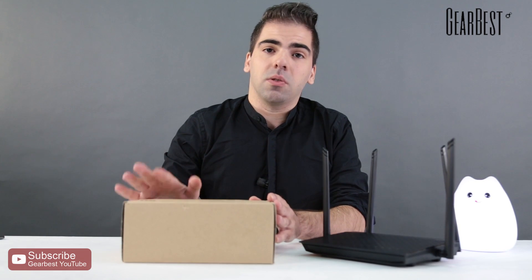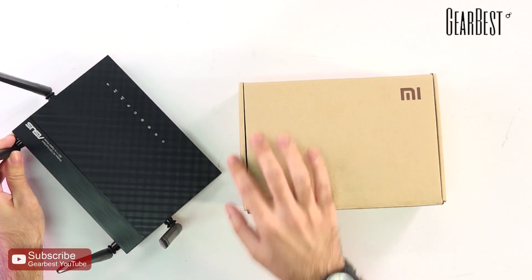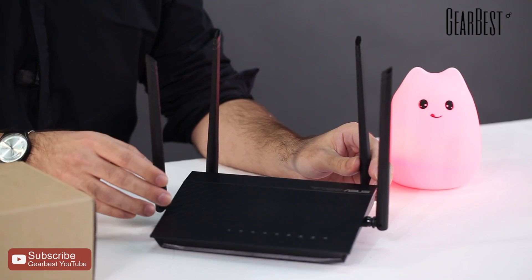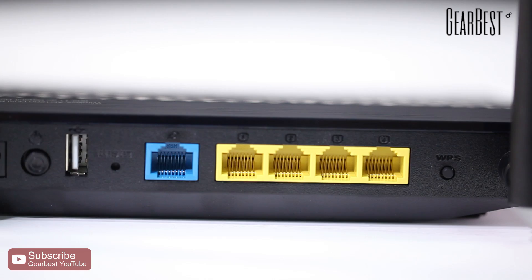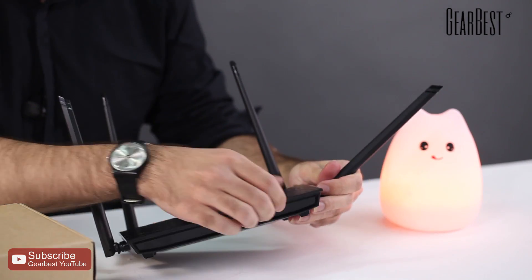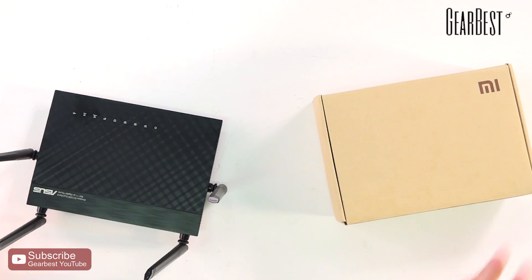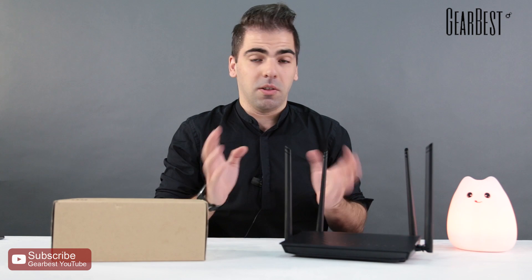So what makes it so special? Before we begin, let's compare. Here I have an Asus router — extremely competent, also available at GearBest. It works terrific, has all the antennas and ports you'd expect, but it's still just a wireless router and it takes up a considerable amount of space in your house, especially if you already have a lot going on in your living room multimedia setup.